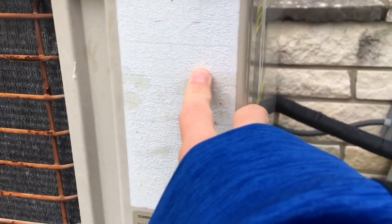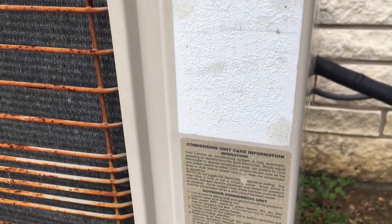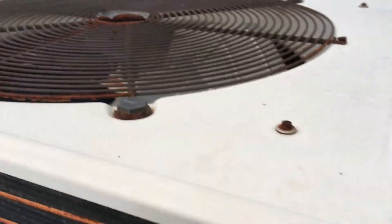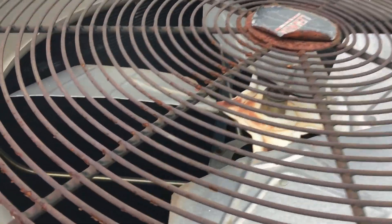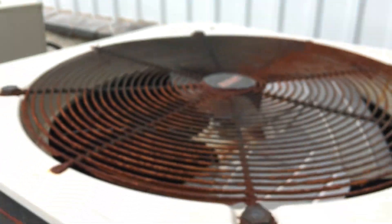This one has the tag faded out unfortunately. No condensing unit care information whatsoever. You can see where the compressor is — a little cover there. And this one is about as equally faded out too. I cannot read any information from any of those. Kind of sucks.